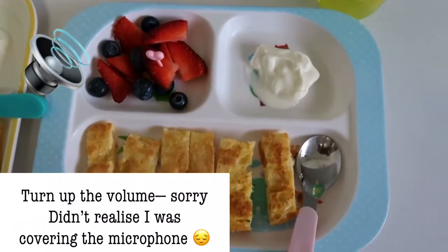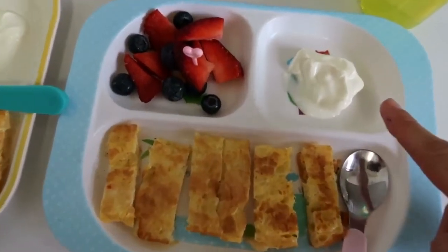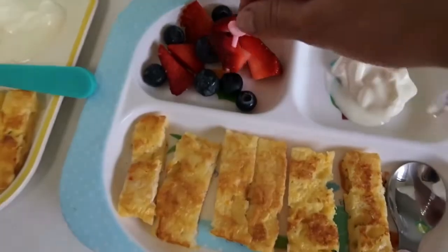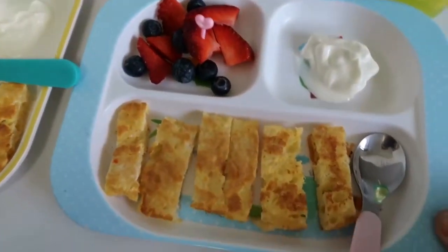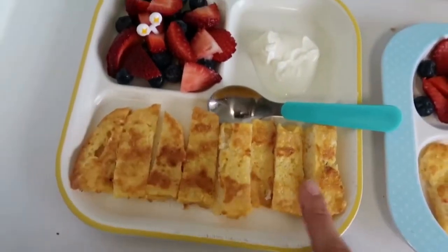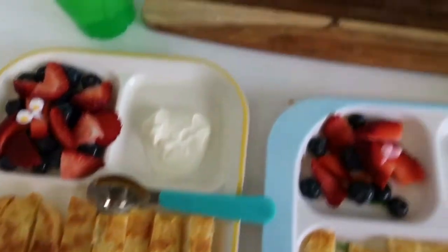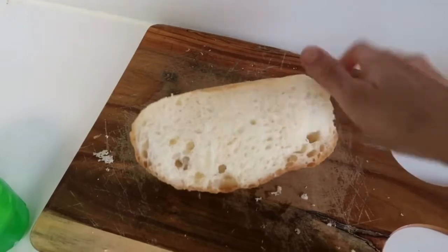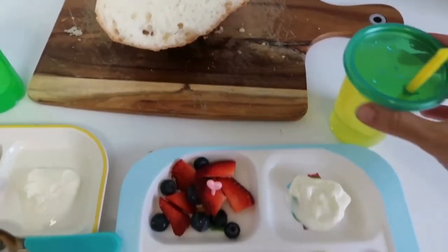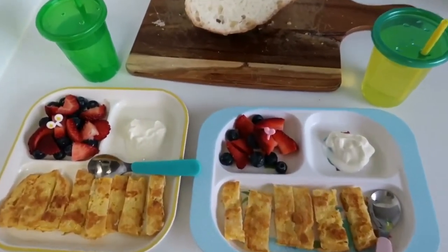So for today's breakfast, we have some French toast cut up in little soldiers, and then we've got some Greek yogurt to dip in and some mixed berries — blueberries and strawberries. I've just put a little pick there just to make it interesting and fun and they can use that to pick fruit. The bread I use is just a homemade bread that my mother-in-law makes — it's so delicious and filling and I absolutely love it on French toast. And with their breakfast, we're just going to have their cup of water.